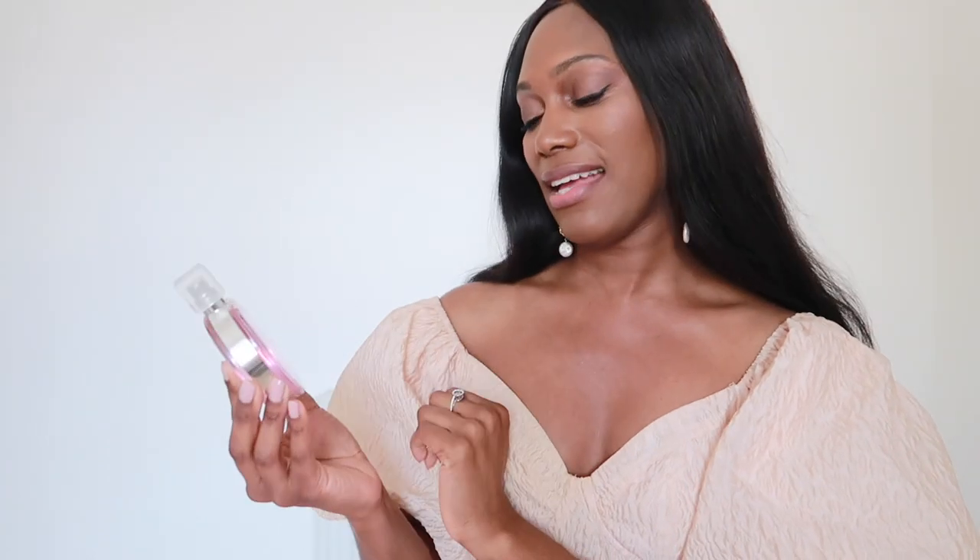Starting off with the fragrance itself — the pink one, known for its beautiful pink hues. This is a beautiful delicate floral that opens up with quince and grapefruit. In the heart you have hyacinth and jasmine, and in the base you have amber, cedar, and musk. This is simply stunning. I have a 100ml bottle here, which is your 3.4 ounce bottle. This fragrance was originally created in 2010 by Jacques Polge for Chanel.